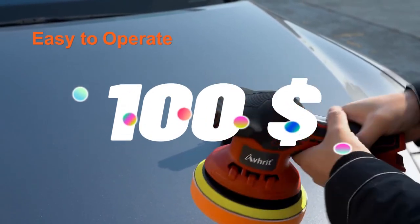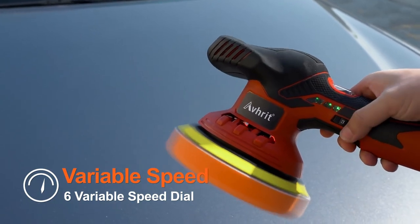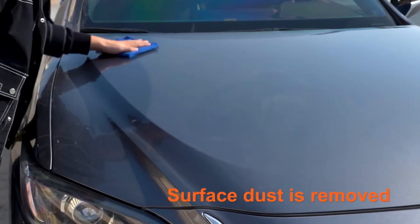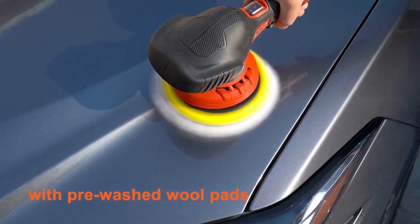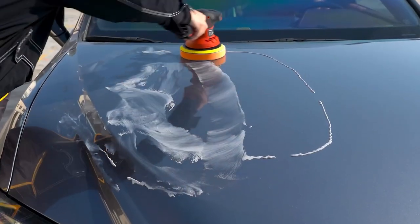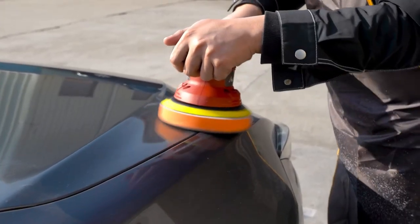Top 10 is a powerful and versatile tool for car detailing. The kit includes a 6-inch polisher with 6 variable speed settings, allowing you to adjust the speed to fit your specific needs. The polisher is cordless and comes with 2 batteries, so you can work for longer periods of time without having to stop and recharge. It's designed to be lightweight and easy to use, making it perfect for both professional detailers and DIY car enthusiasts.